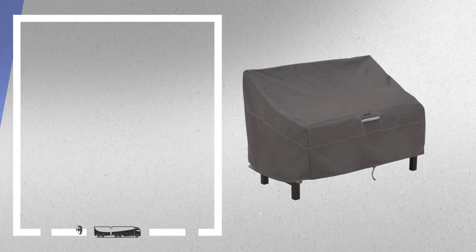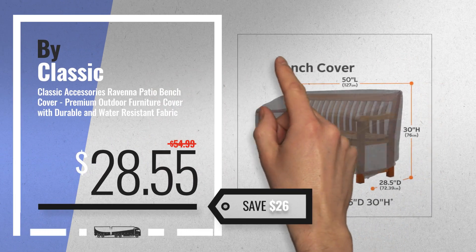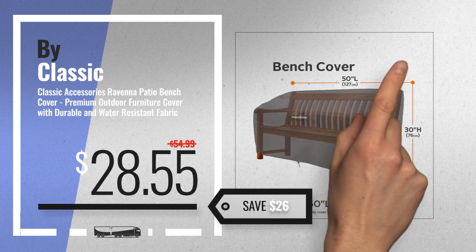Number 7: Buy Classic Accessories, available now on Amazon only at $28.55.